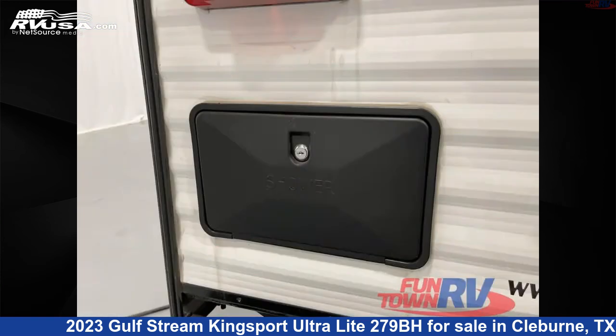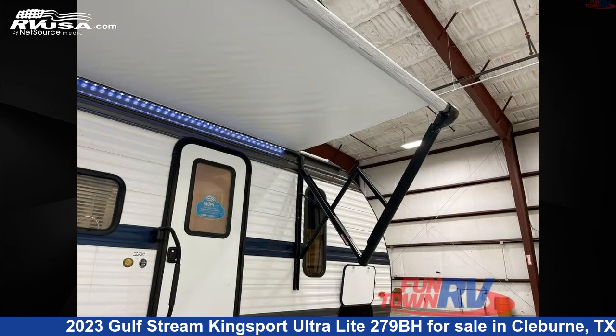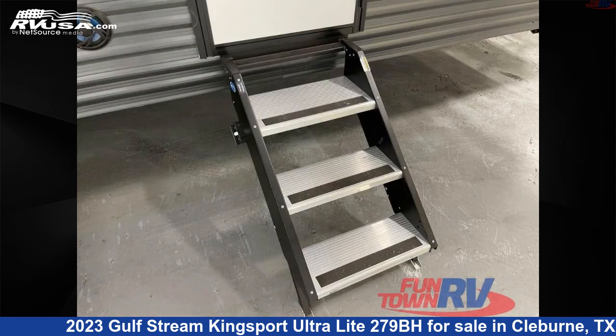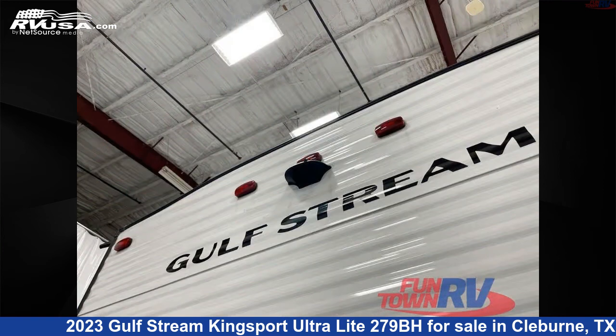This new Gulfstream is 32 feet 0 inches in length and features a silver interior, sleeps 9, slide out, and 30 gallons fresh water capacity. The floor plan layout of this travel trailer features bunkhouse, front bedroom, and outdoor kitchen.